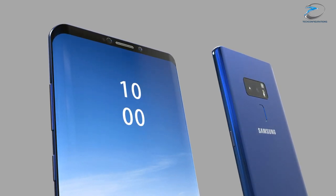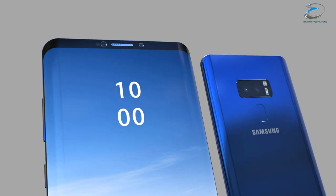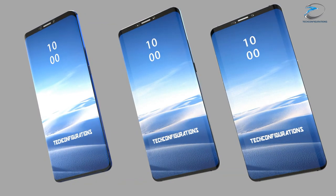The Italian leakster also claims that the launch of the Galaxy S9 is scheduled to happen in January, most probably at CES 2018.